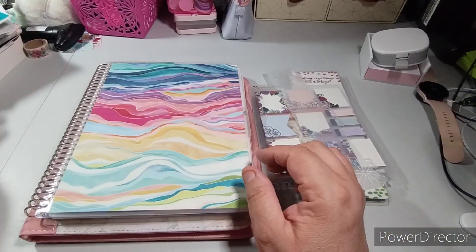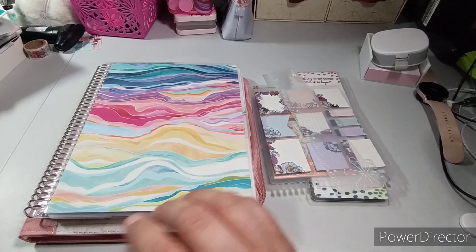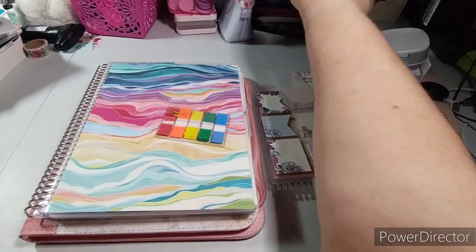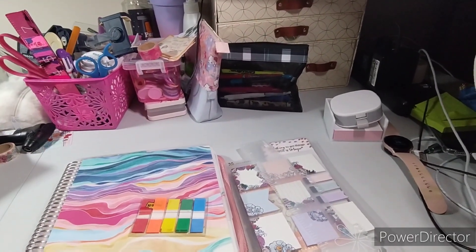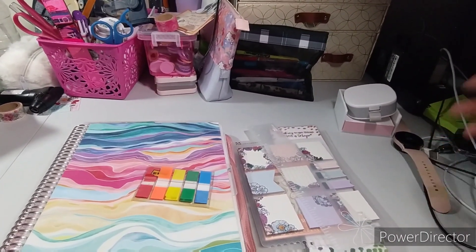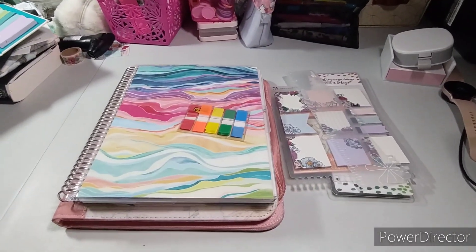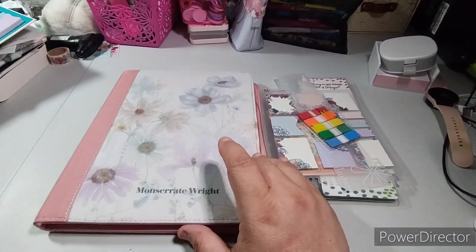I'm going to put notes everywhere I need and I should get page flags to flag it. I use these Post-it page flags — this is my little bag that sits right here. I did bring out my Erin Condren box, which is a bit of a mess. Everything else is clean over here — I just have my pens, cords, watch, phone, and mouse. You'll be seeing some declutter videos coming up in the next couple of days.